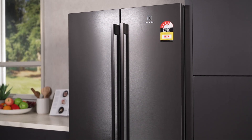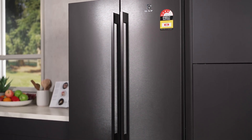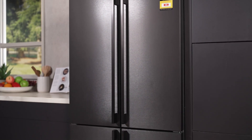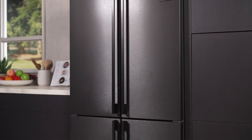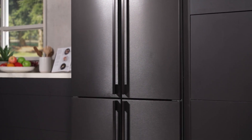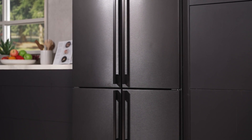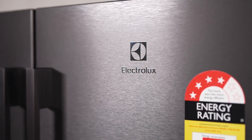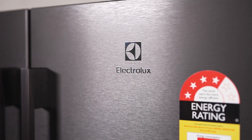Discover the pinnacle of food preservation with the Electrolux 562-litre Ultimate Taste 700 French Door Refrigerator, a sleek edition in black that promises not just to store your food but to maintain its optimal taste and freshness. Designed for those who take their culinary storage seriously, this refrigerator is a marvel of modern technology and design.